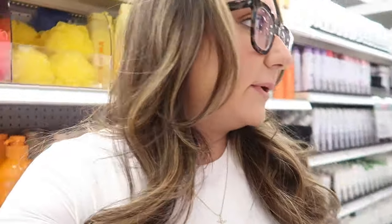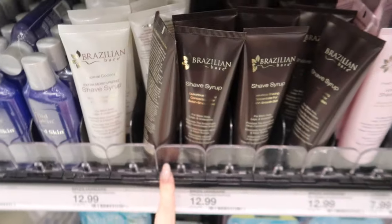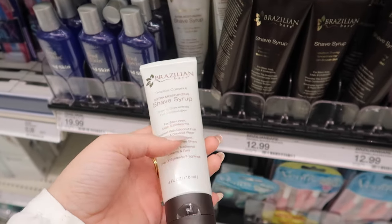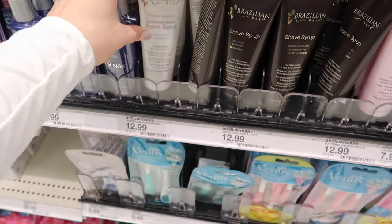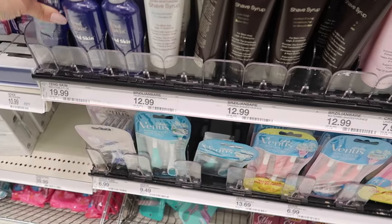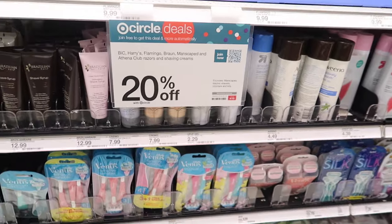We're at Target right now with my mom, grabbing a couple things. We went grocery shopping - I've just been out all day doing shopping, which I haven't done in a long time. We're looking for razors - I always get the same five-blade brand at Target, they're my favorite. I also want to try this extra moisturizing shave syrup - let me know if you guys have tried it. It's supposed to help with razor bumps, especially in summer, and it's 20% off because it's Target Circle Week.